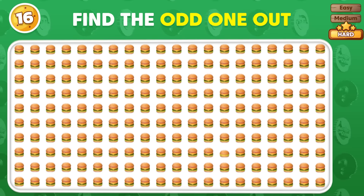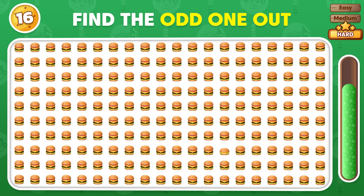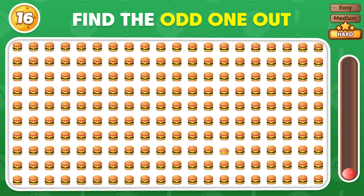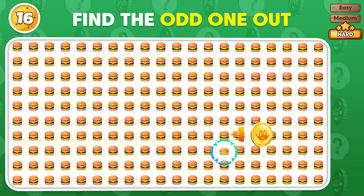There's an odd emoji out, can you spot it? Excellent, there it is!